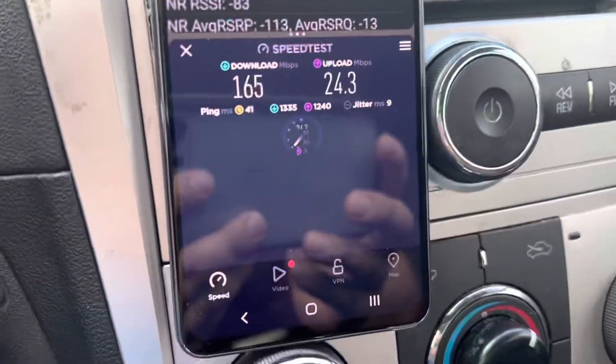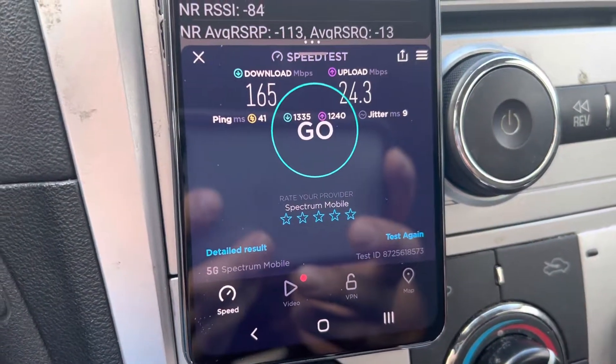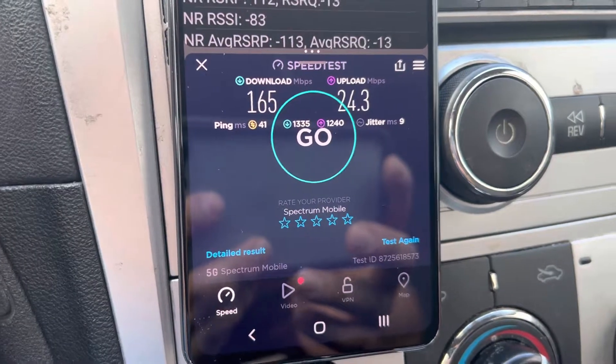So this time we got 165 down, 24.3 up, with a 41 ping and 9 jitter on Verizon.